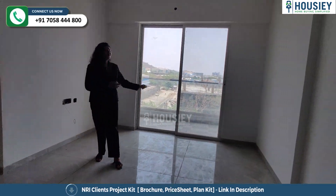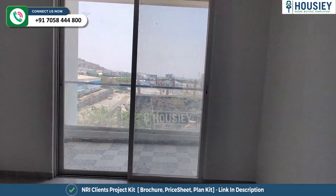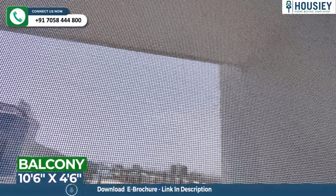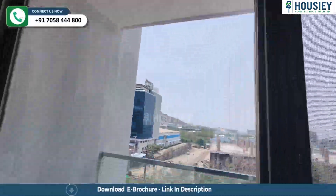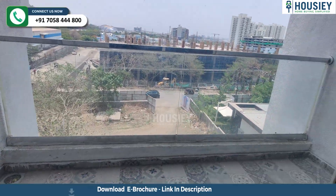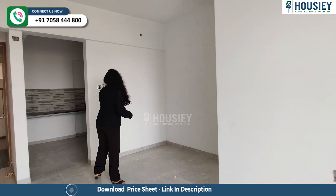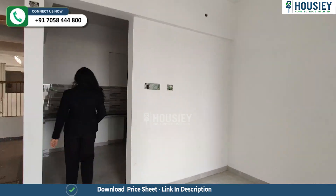Here you will get your balcony which is attached to the living area. This balcony is 3-side covered with toughened glass railing. Now we come to the dining area and then to your kitchen area.